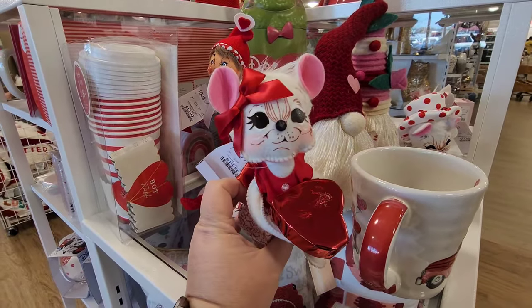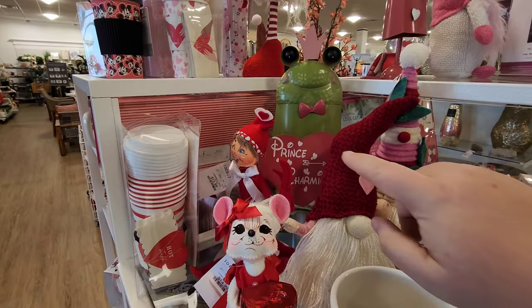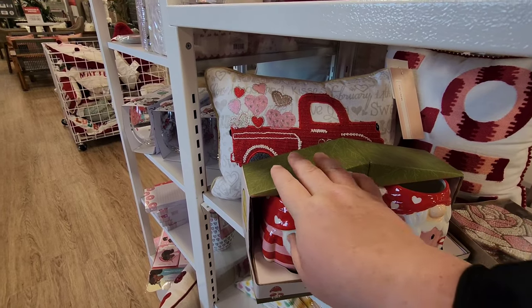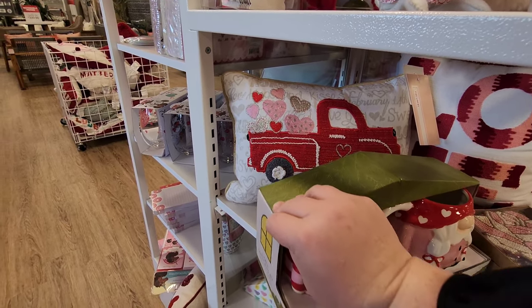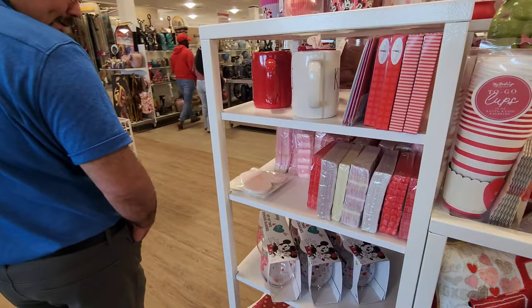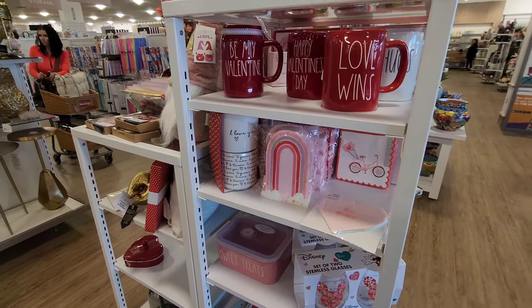The gnomes are over on this side too. She's got a little heart box of chocolates. There's a prince charming frog - he needs to be kissed! There's a little bitty decorative pillow with a pickup truck on it that says 'Loads of Love.' They've also got some party favors here - some really cute napkins and stuff like that.